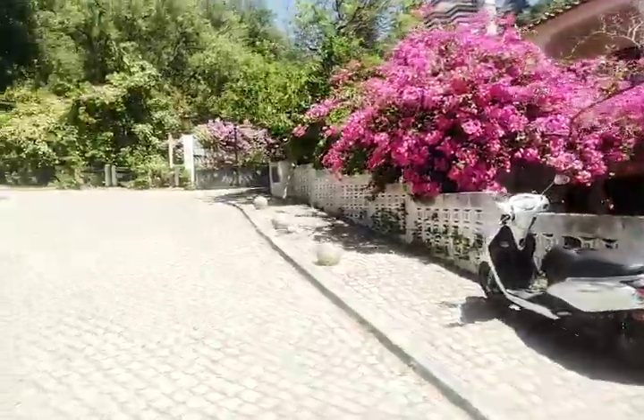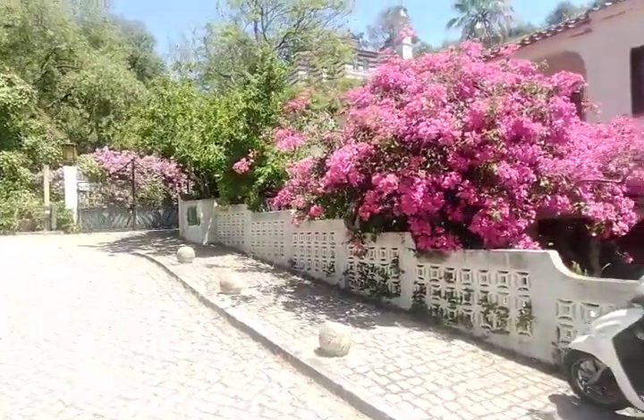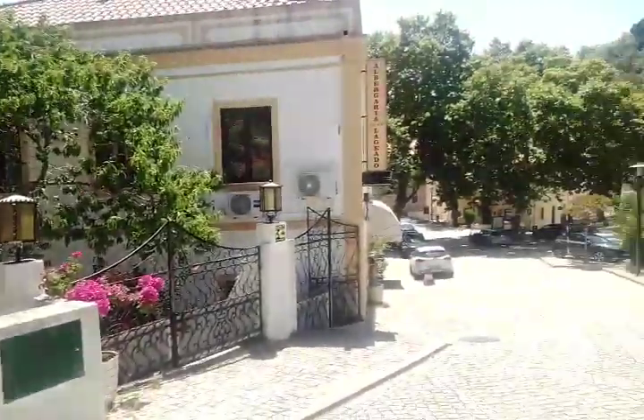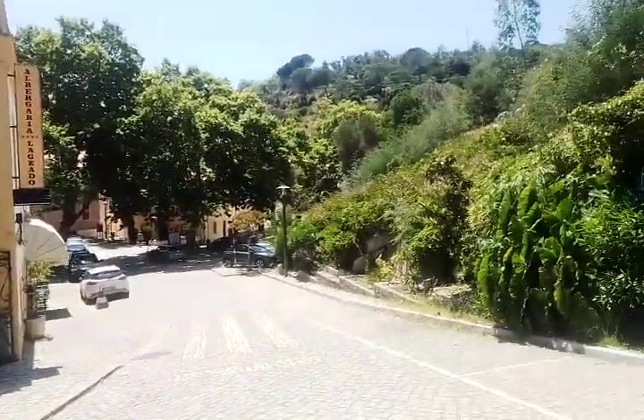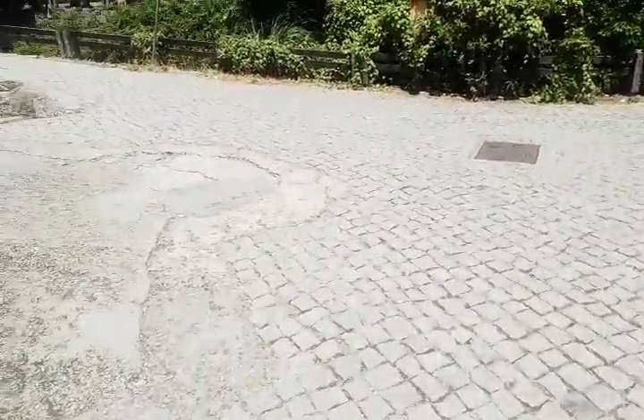An unexpected opportunity. We are at the water source just south of Montsic. Fascinating little place. So I thought we'd have a little look around and show you the area.